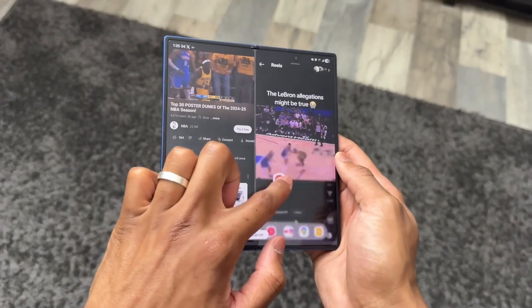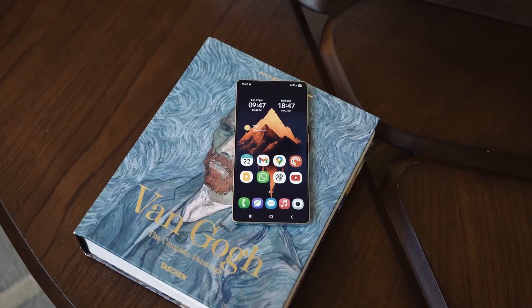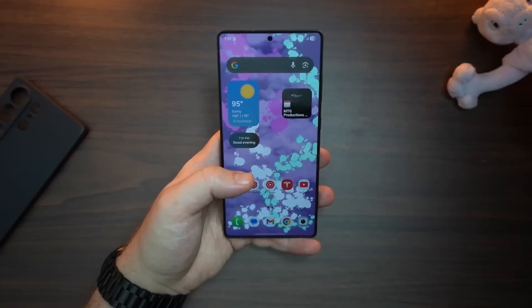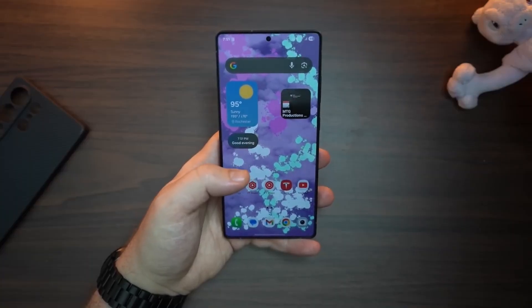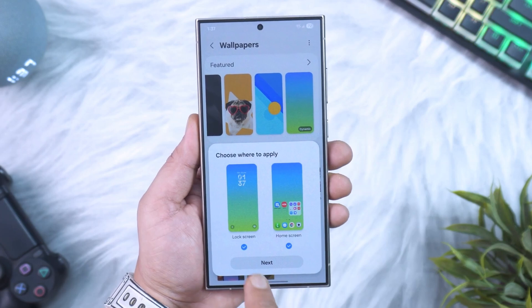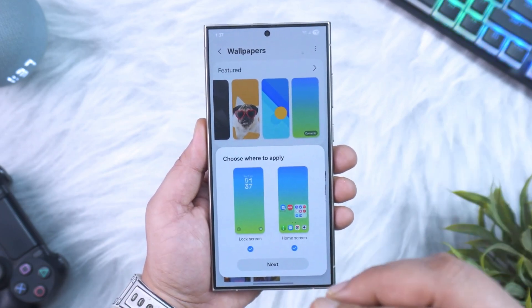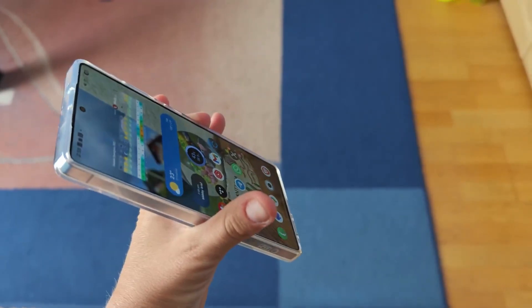Picture this: you unlock your Galaxy and suddenly it feels faster, smoother, almost like you just upgraded to a brand new phone overnight. No, this isn't a dream — it's Samsung's latest One UI 8 Beta 7, and this update quietly fixes some of the most annoying bugs while sneaking in features that make your phone feel next level.